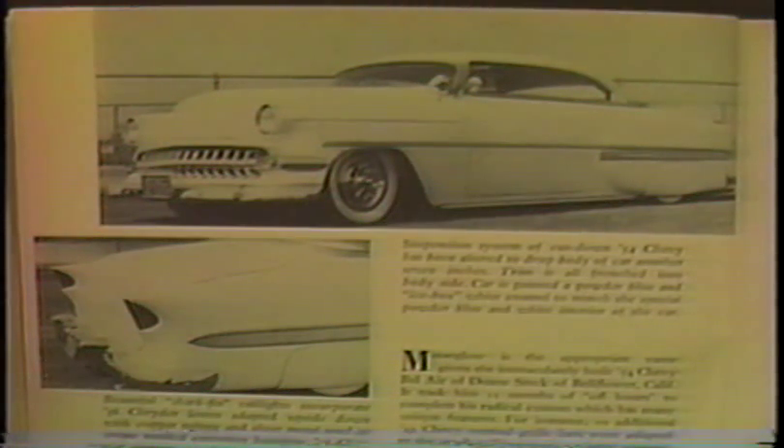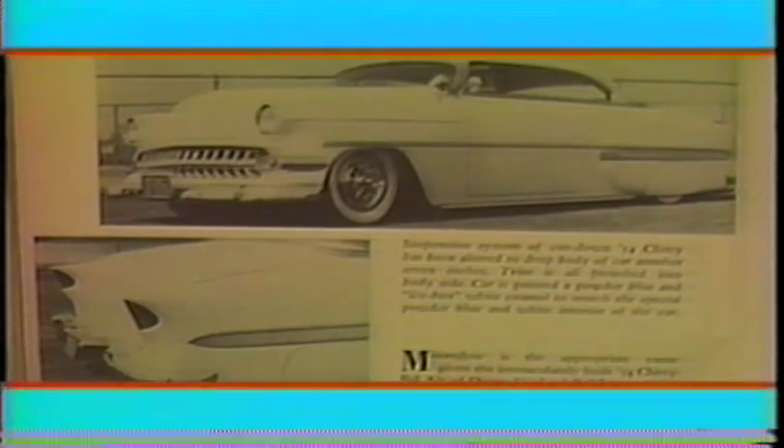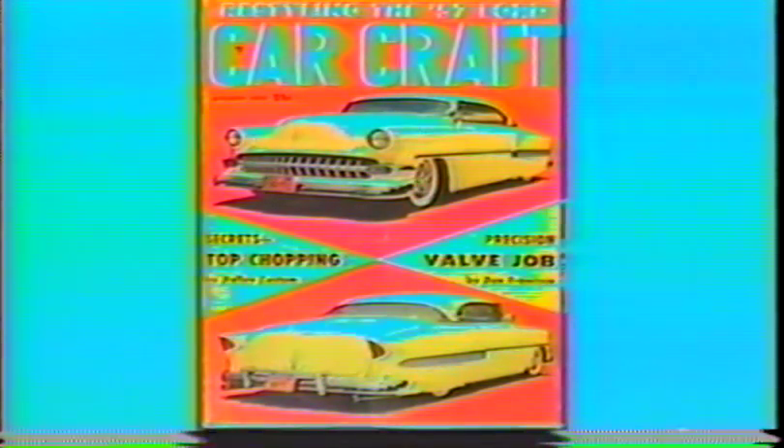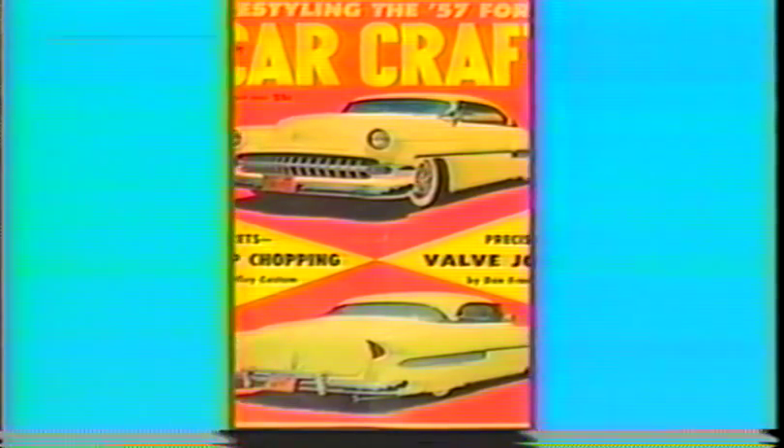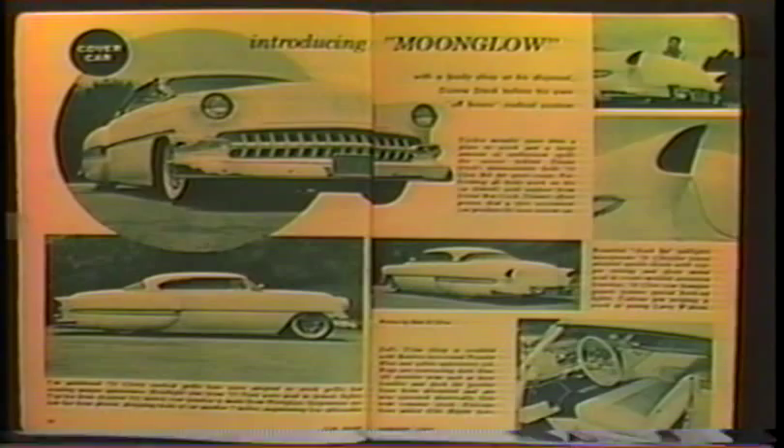Here we have the Moonglow — this '54 full custom Chevy belonged to Dwayne Steck from Bellflower. Dwayne did all the custom body work with the support from his friend Ben Cook. It was featured in Restyle Your Car of '56. The Moonglow made the cover of Car Craft January of '57. Dwayne had a friend who painted for Earl Shive — after Dwayne prepped his car, he took it across the street to Shive's after closing hours and his buddy sprayed it in white synthetic enamel. Then I pinstriped it in light blue.